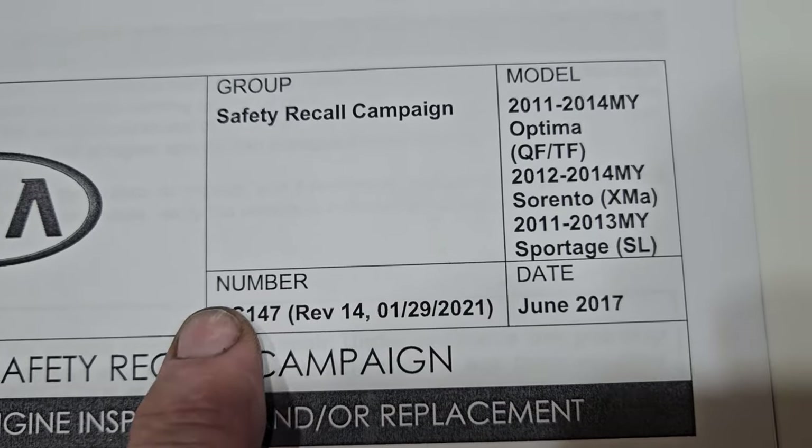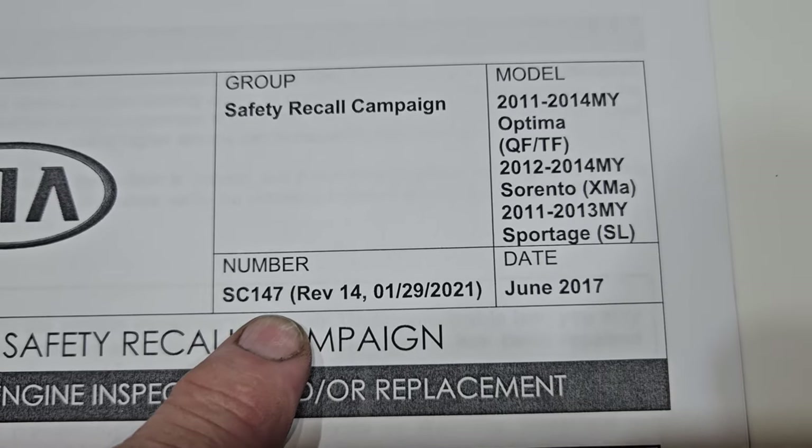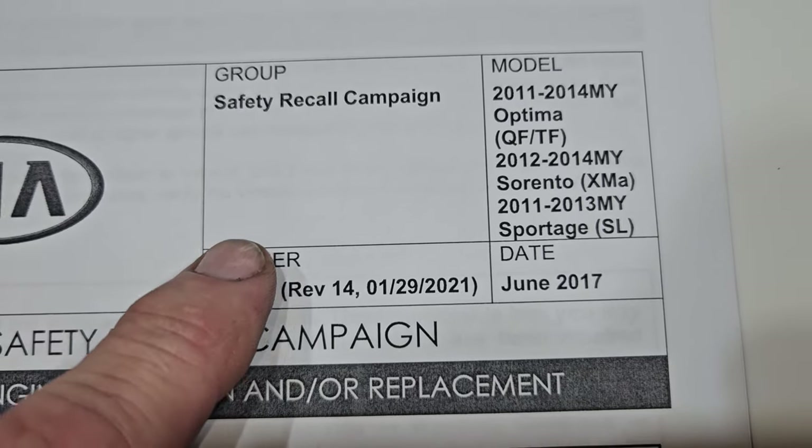In June of 2017, this recall came out — the SC-147. All Kia technicians know SC-147. It is the first engine recall, and it is a recall — not a warranty extension. A recall is a recall. Whether it's food from the grocery store or a baby's crib, recalls don't expire. They have to be done.